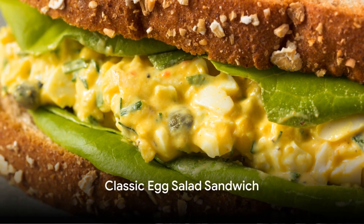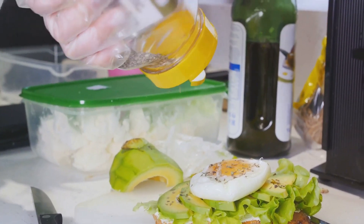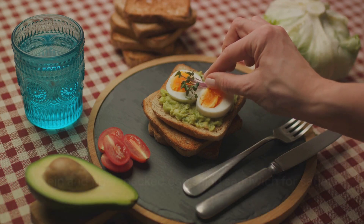Second, we have the classic egg salad sandwich. Mix hard-boiled eggs with Greek yogurt, mustard, and chopped celery. Spread it on whole grain bread with a layer of fresh spinach. This sandwich is a great source of protein and fiber, keeping you full and satisfied.